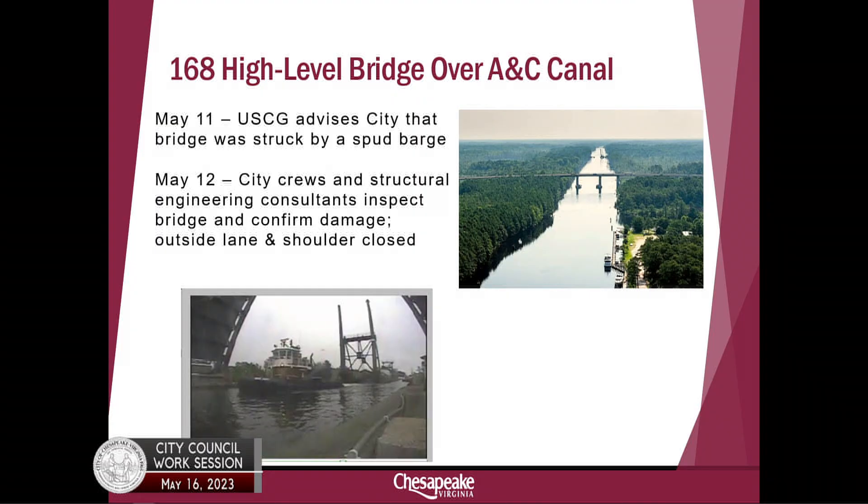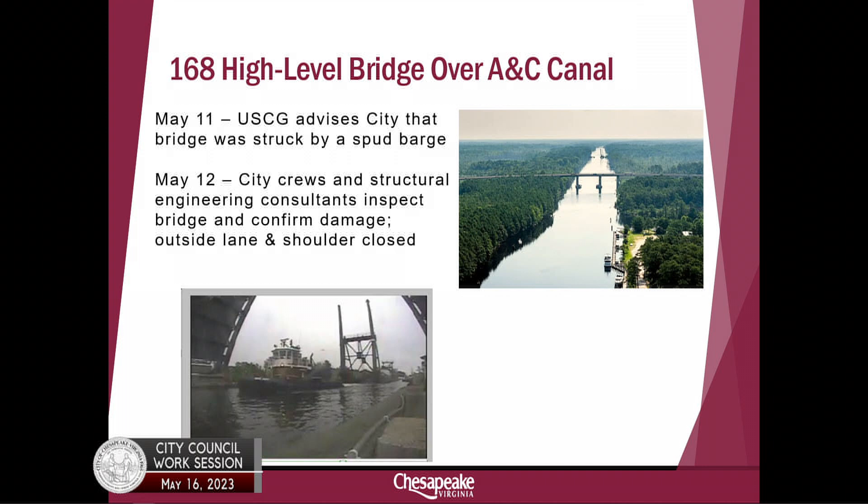As you can see on the slide, we were advised by the Coast Guard on May the 11th that the 168 bypass bridge was struck. You can see in that upper right picture — that's a picture of the bridge looking from the Great Bridge east. Kempsville Road would be to the left and Mount Pleasant Road would be to the right. On May 12th, our crews and our structural design team investigated the bridge and confirmed the damage.